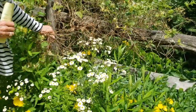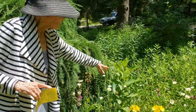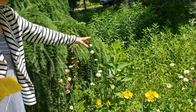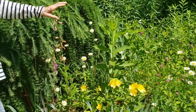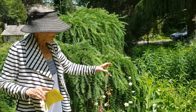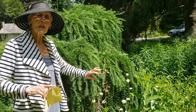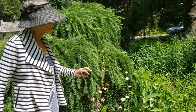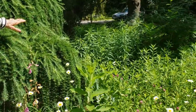Milkweed is wonderful for the monarch butterflies, but it will take over a garden bed. It's difficult to keep in your garden bed because it's hard to remove, and once that underground stem is established, it just goes crazy.